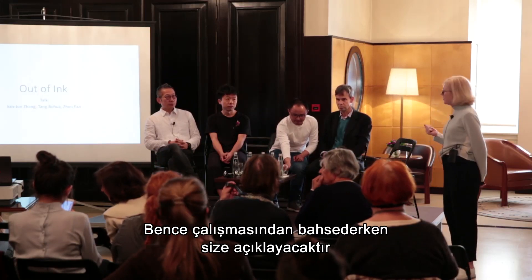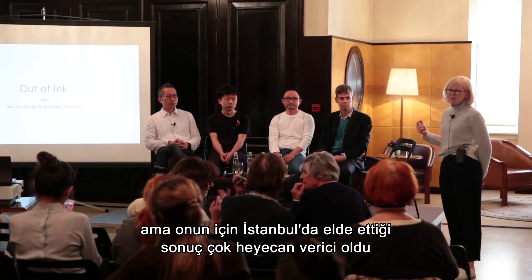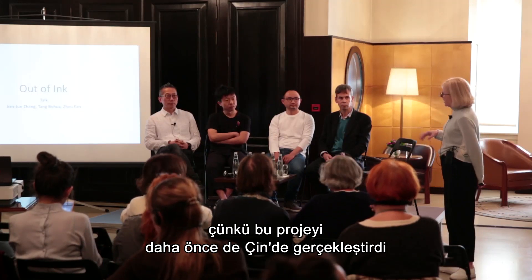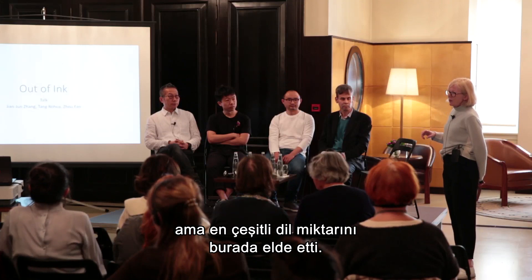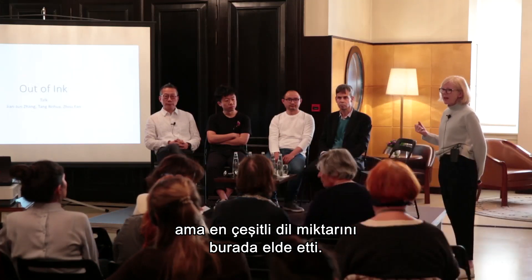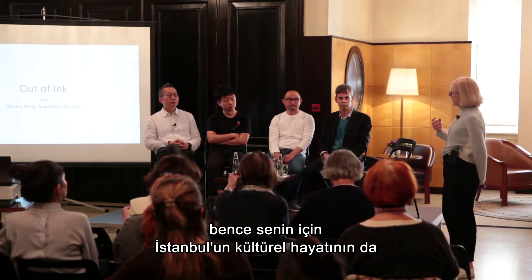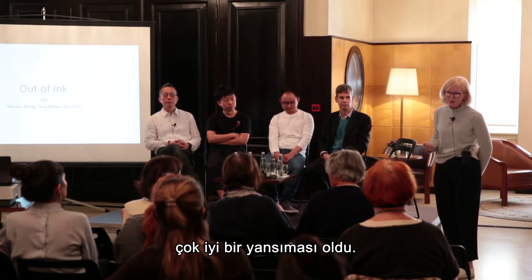He will explain to you what he talks about in his work. But he was most excited to have the results here in Istanbul because he's done this project before in China, but here was able to have the most diverse amount of language, different calligraphic styles and different texts combined, which is a very good reflection of the cultural life of Istanbul.